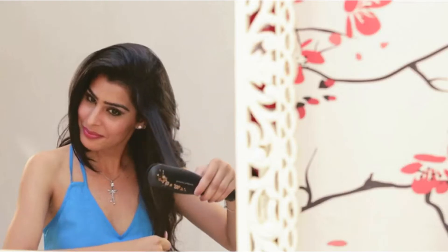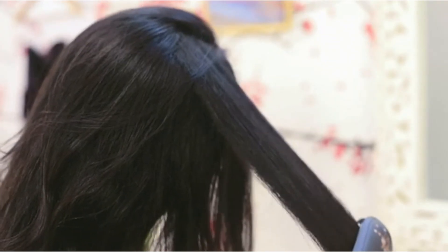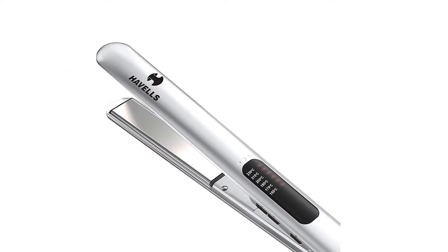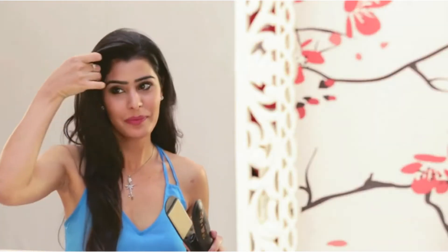There are quite a few brands on the market, like Remington, Philips, Havels, etc., and each brand has various models, so it can be quite hard to choose. Therefore, this article will discuss how you should choose a hair straightener, and also give you a list of the top 10 best hair straighteners you can buy online.